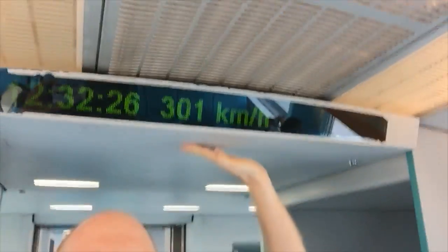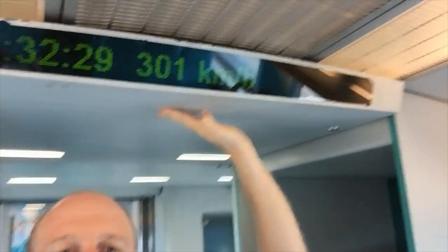I don't know where this levels out at. It looks like they're now cruising. I'll give you a shot of this. Check that out — 301. That is crazy fast.